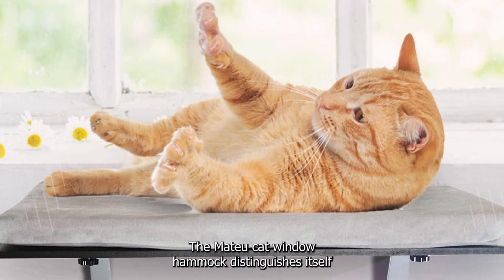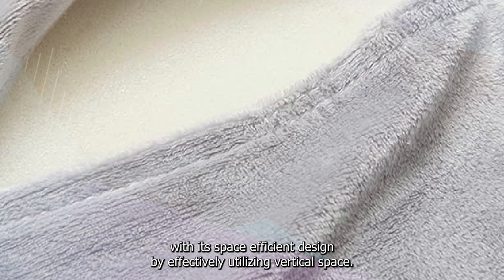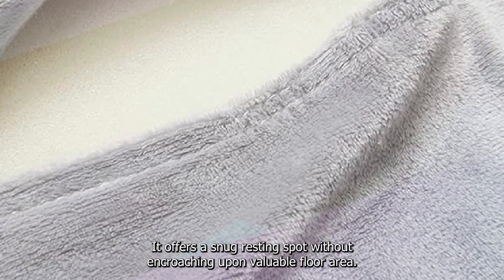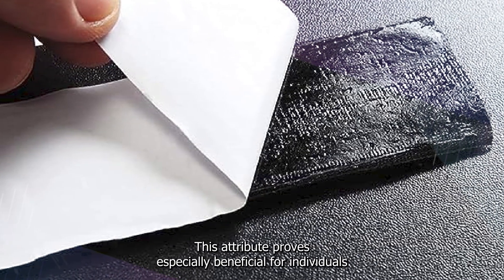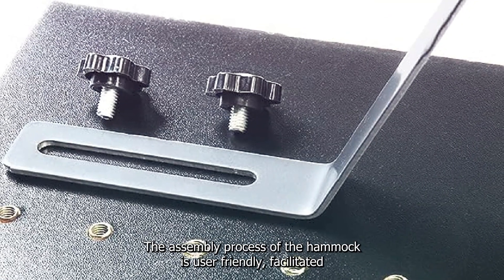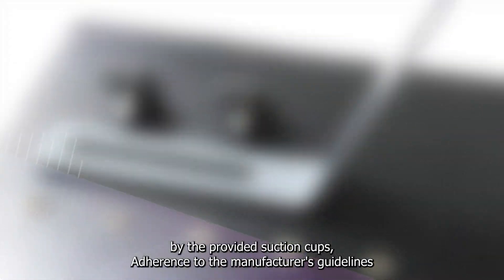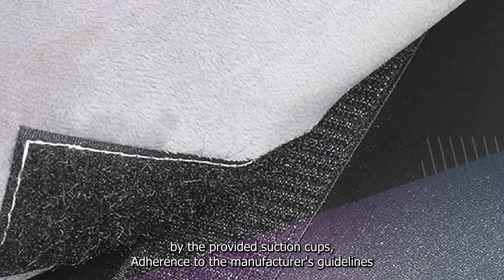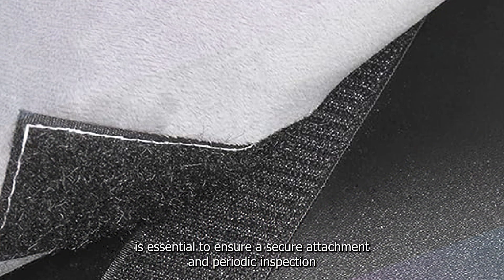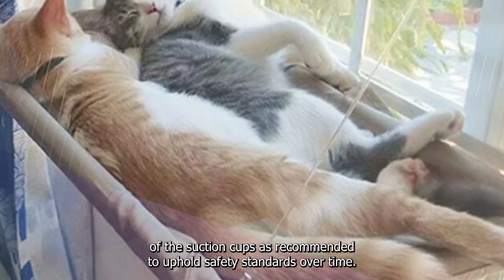The HOTU cat window hammock distinguishes itself with its space-efficient design. By effectively utilizing vertical space, it offers a snug resting spot without encroaching upon valuable floor area, proving especially beneficial for individuals in smaller living spaces. The assembly process is user-friendly, facilitated by provided suction cups, and adherence to the manufacturer's guidelines is essential, with periodic inspection of suction cups recommended to uphold safety standards over time.